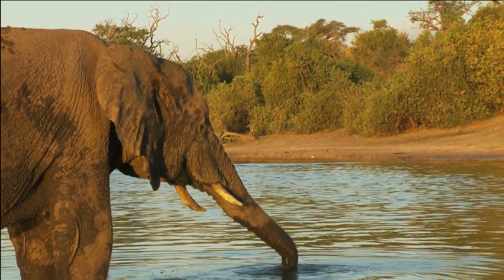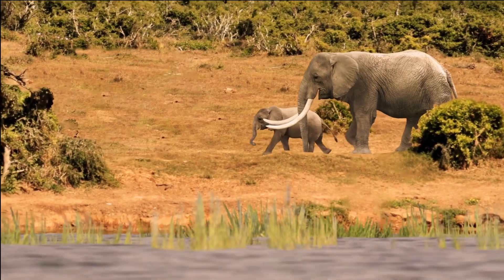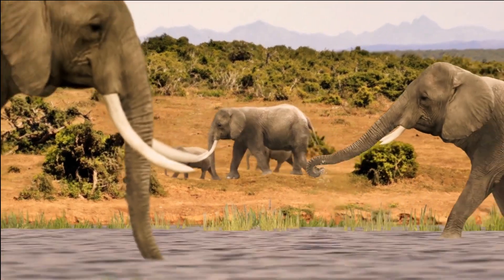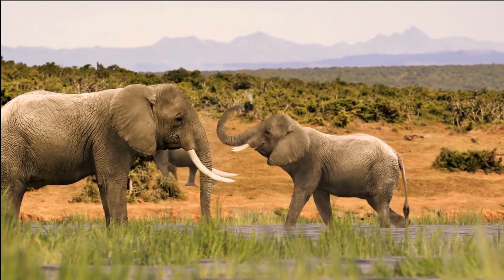The importance of seismic communication in elephant conservation. Understanding how elephants communicate through seismic vibrations can be crucial for their conservation. By monitoring seismic activity, researchers can track elephant movements, monitor the health of populations, and even detect potential poaching activity.